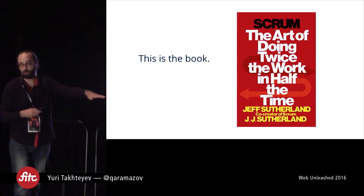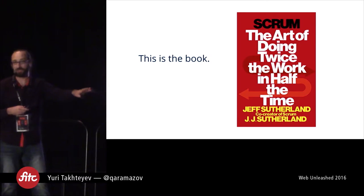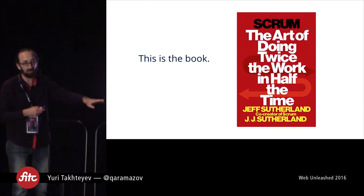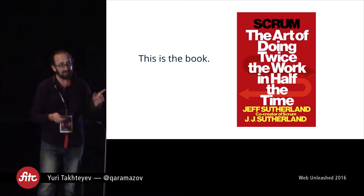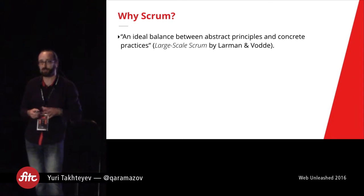I got a stack of those books and handed them out to everyone — everyone at Rangle got a copy. Since then, we've been giving a copy to every person who even comes for an interview. It's not the only book, and we've got plenty of other books that we obviously use, but this is our introduction.